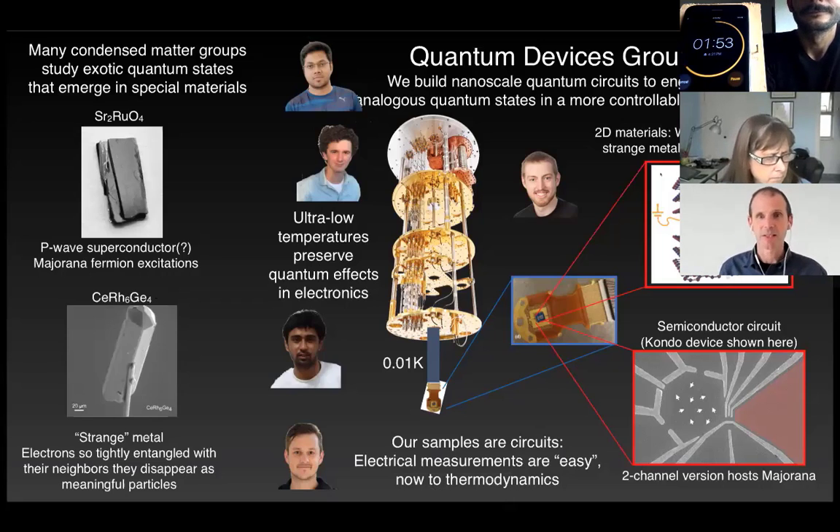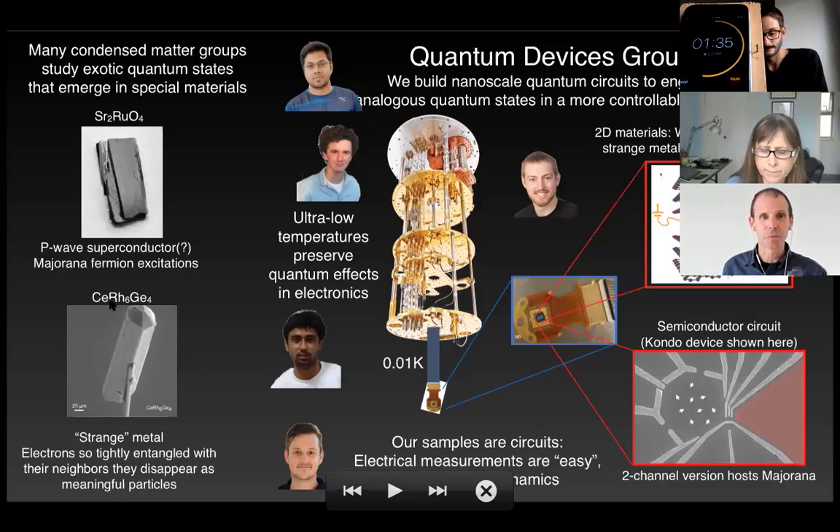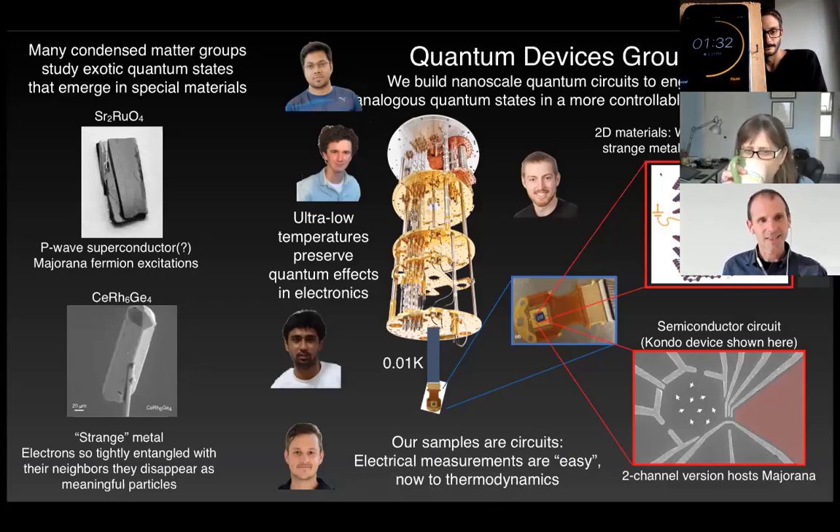This materials-based approach is a powerful one for discovering new phenomena and trying to understand them, but there's always the challenge of what chemistry and clever cooking can make for you in terms of new materials. So my group takes a different approach. It's often possible to build electronic circuits where these same kinds of exotic quantum states appear, and because they're in a circuit that you built, you have often more control and much more access to this state to really study it carefully.